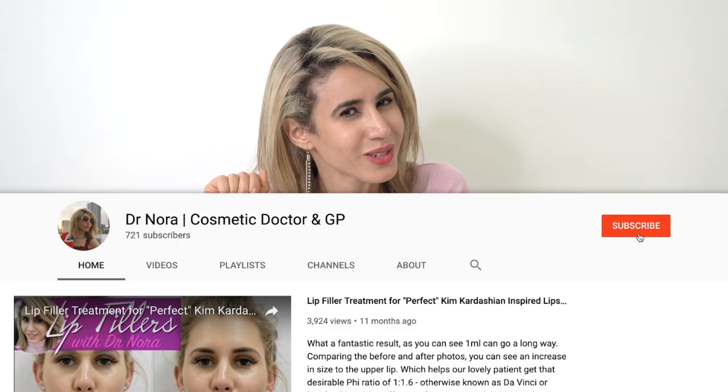This watch can make calls, take calls, send SMSs, and you can even check your emails on it. But as a medical doctor, I feel it's my duty to give you more information about the medical features. It has a pedometer, a heart rate monitor, and an EKG. What is an EKG? Well, you've come to the right place to find out, so make sure you sub up on Dr. Nora's channel.